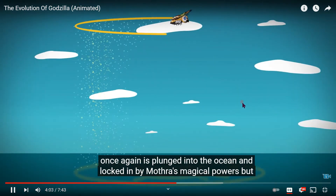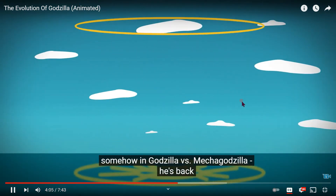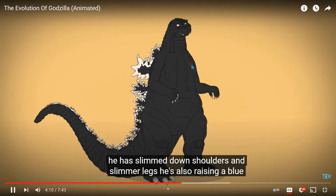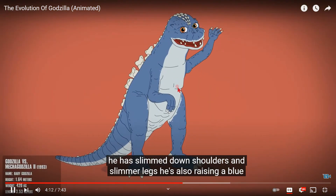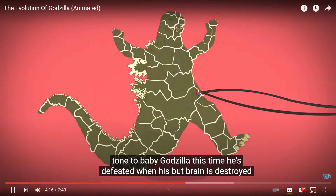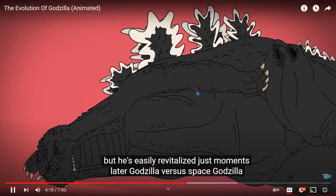Somehow in Godzilla vs. Mechagodzilla 2 he's back. He has slimmed-down shoulders and slimmer legs. He's also raising a blue-toned baby Godzilla this time. He's defeated when his second brain is destroyed, but it's easily revitalized just moments later.